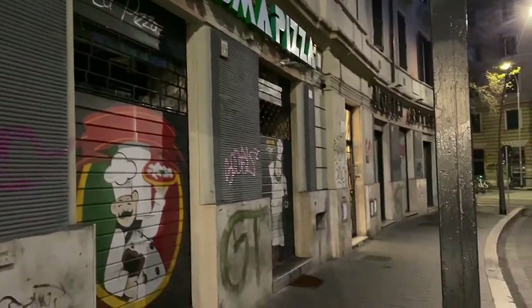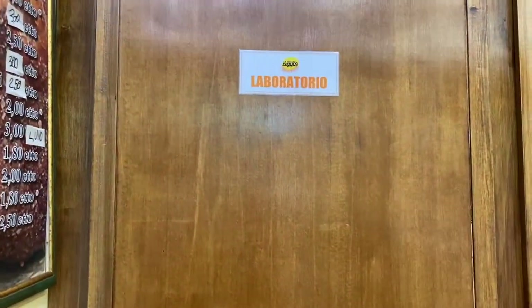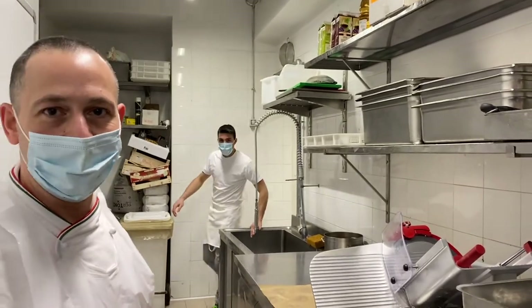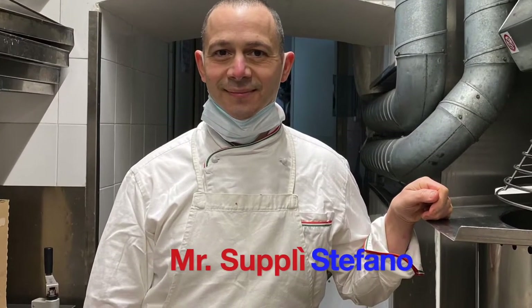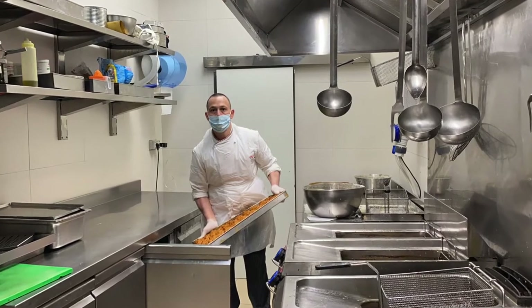It's 6:30 in the morning, but I'm really excited today because I get to see the backstage of this fantastic place. Welcome to the laboratory of the House of Supli. Here he is — Mr. Supli, Stefano. He's been working here for 20 years, which means I've been enjoying his supli all this time.